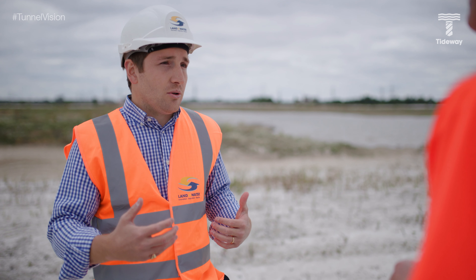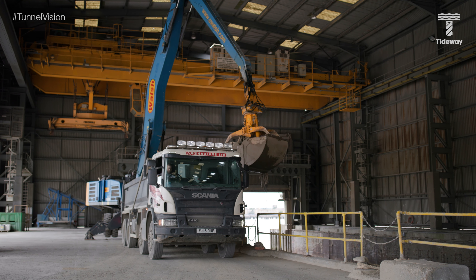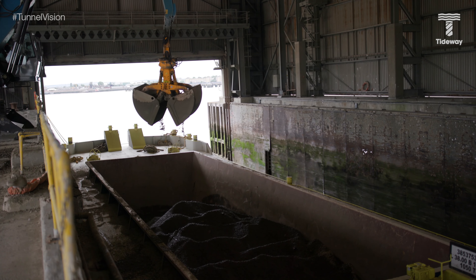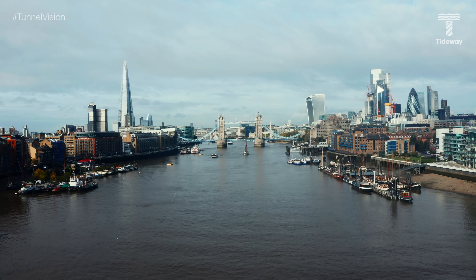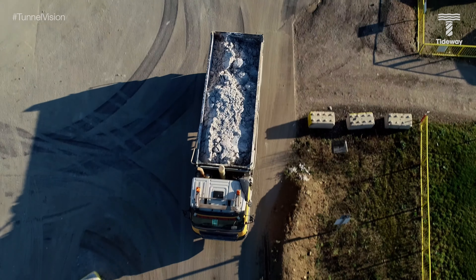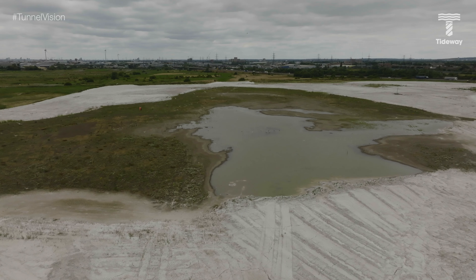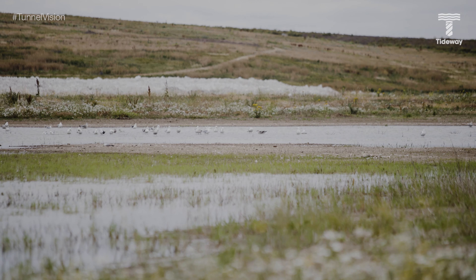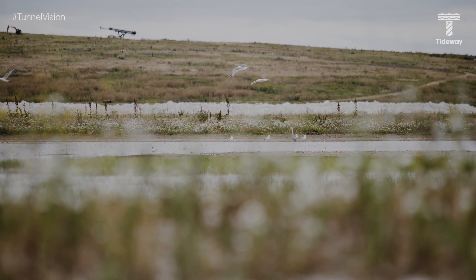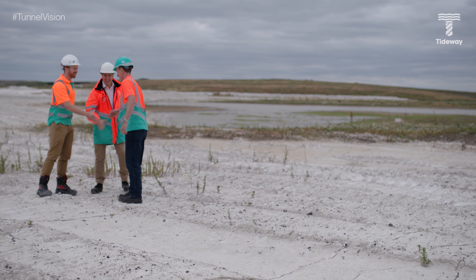Tom explains how Land and Water are using the Tideway material at Rainham to restore a former dredging disposal facility into approximately a square kilometre of wetland habitat. The chalk material has been used to create the topography for the wetland, while the clay acts as a permeable blanket across the site. As a result, the site is able to harvest its own water, with high areas feeding down into lower areas such as the lake behind us.